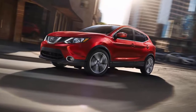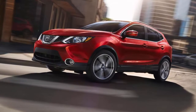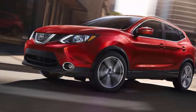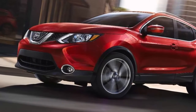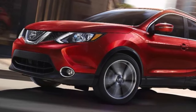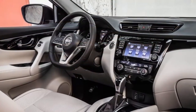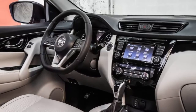The 2019 Nissan Rogue Sport slides into the new model year with a modest price hike to cover its newly standard advanced smartphone compatibility. The crossover starts at $23,235, which includes a $995 destination fee. That price rises from $23,155 for the 2018.5 Rogue Sport. For less than $100 more, the 2019 model year bundles more active safety technology. The Rogue Sport also gains a new audio system with Apple CarPlay and Android Auto compatibility.